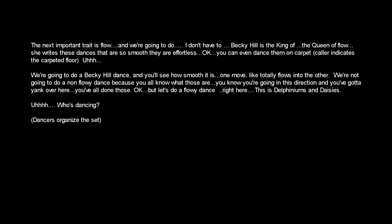You can even dance along the carpet. We're going to do a Becky Hill dance, and you'll see how smooth it is. One move totally flows into the other. We're not going to do a non-flowy dance, because you all know what those are — you're going in this direction, you've got a yank over here. But let's do a flowy dance right here.